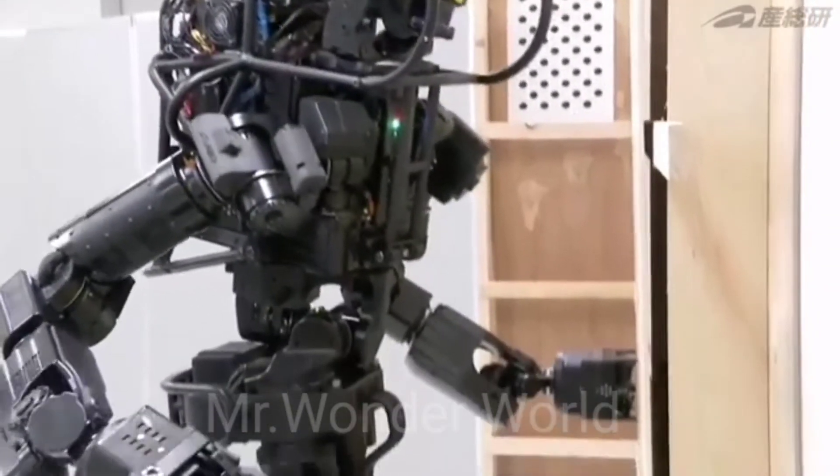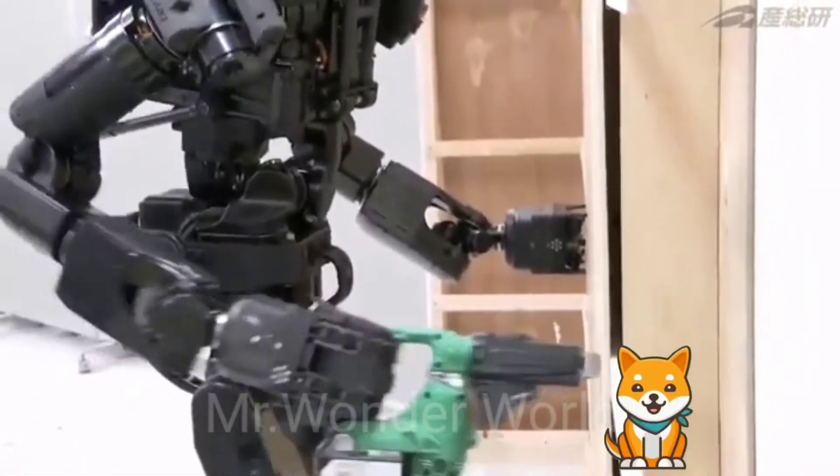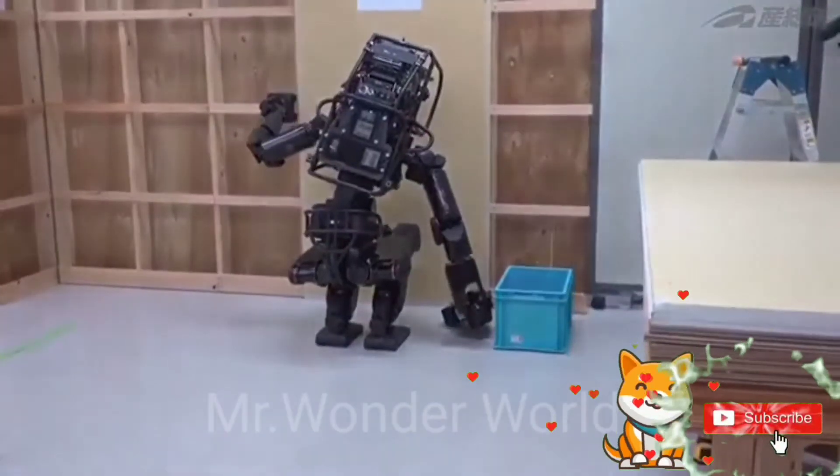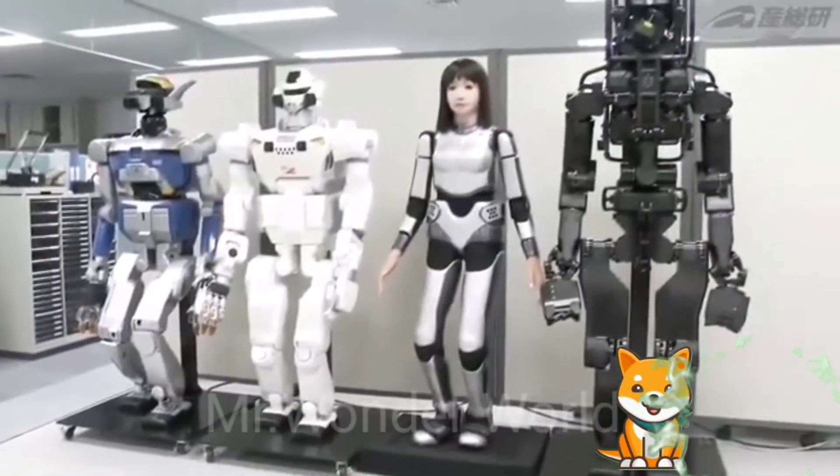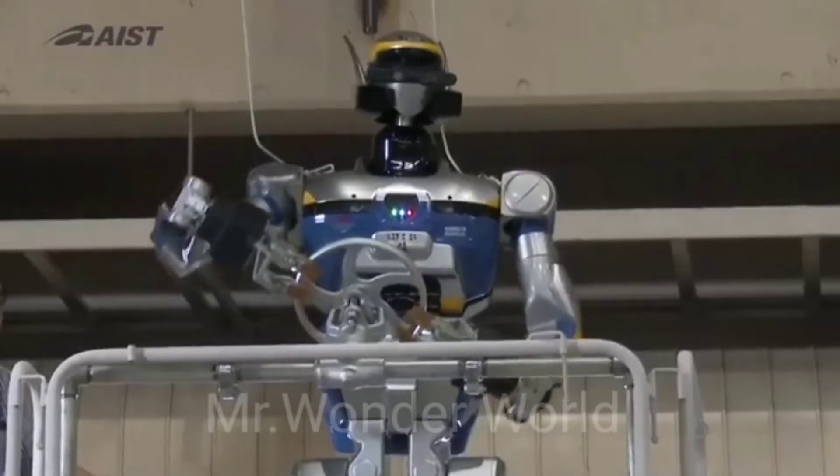HRP-5P is based on more than 20 years of humanoid research at AIST. In those 20 years, the Institute has created four other robots which are the predecessors of HRP-5P.